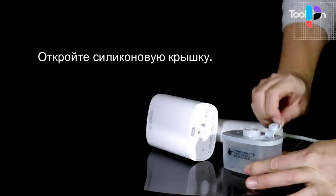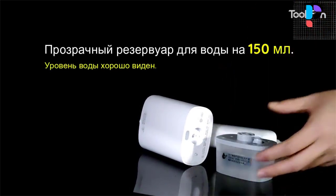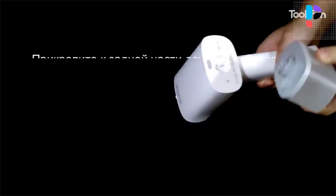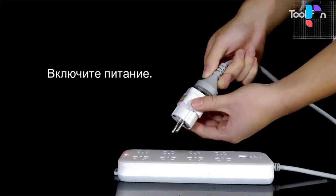Long lasting stable steam injection, straight line jet — steam is not dispersed, can be ironed for 7 to 8 minutes at one time. No complicated modes, suitable for a variety of fabrics, easy to operate.